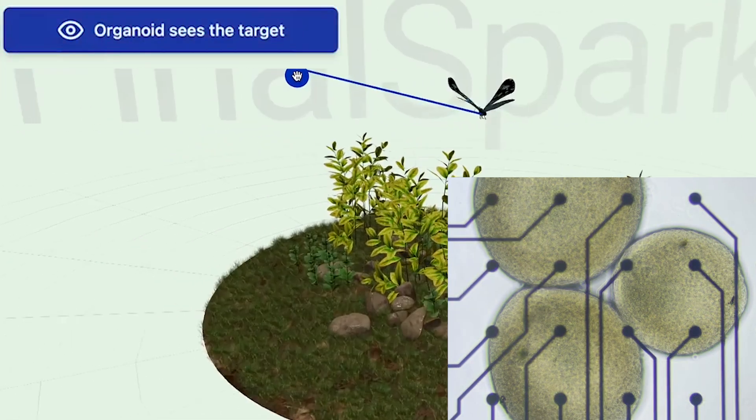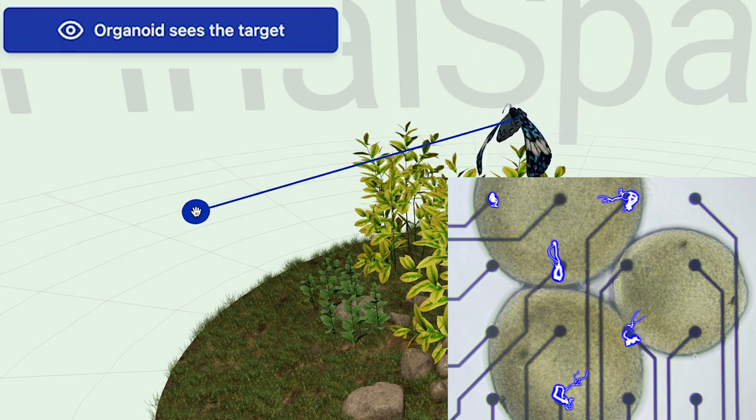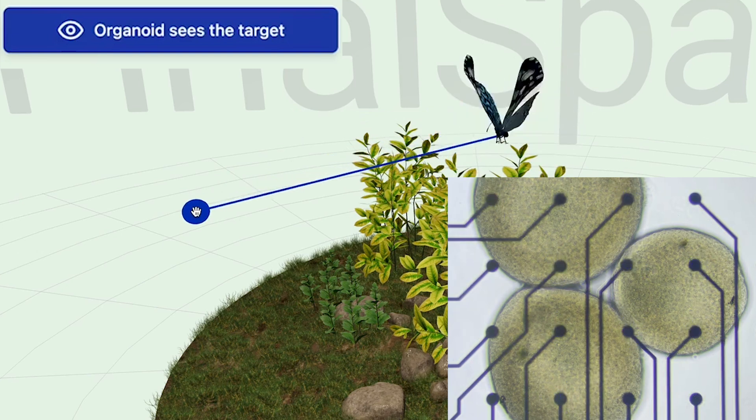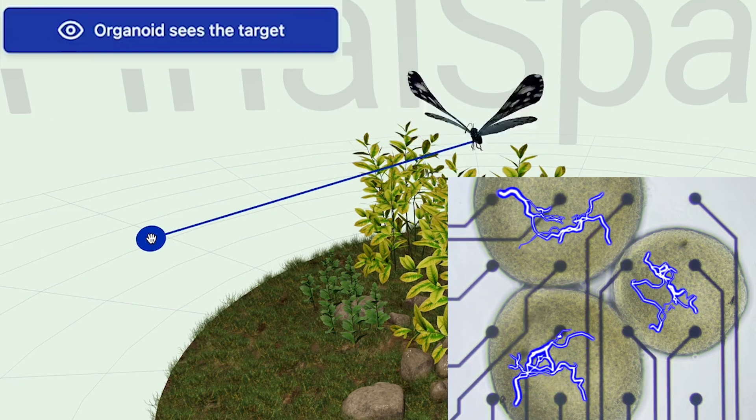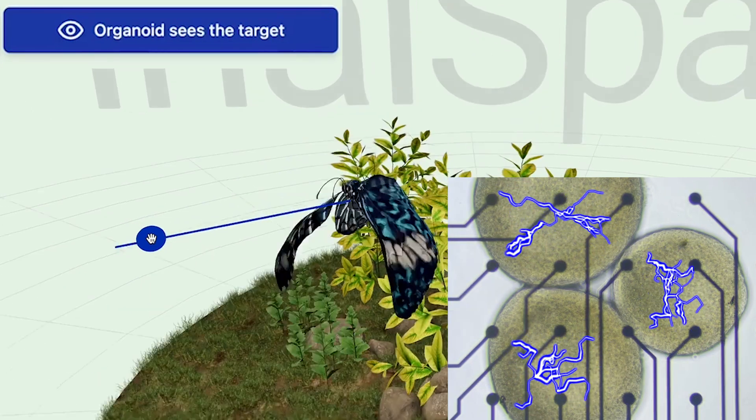When you click the target in the butterfly world, an electrode in Switzerland sends a signal to the organoid. Then the program listens for an electrical response from the organoid — if they detect enough electrical spikes, the butterfly moves toward the target.